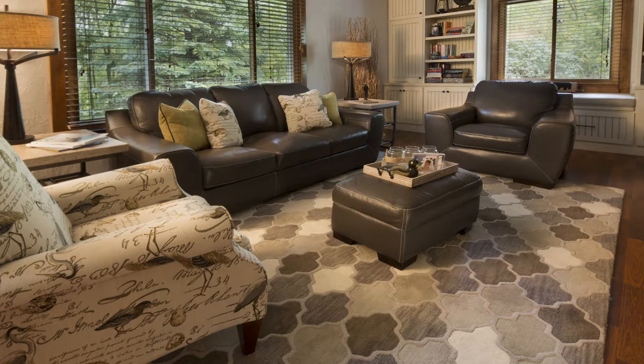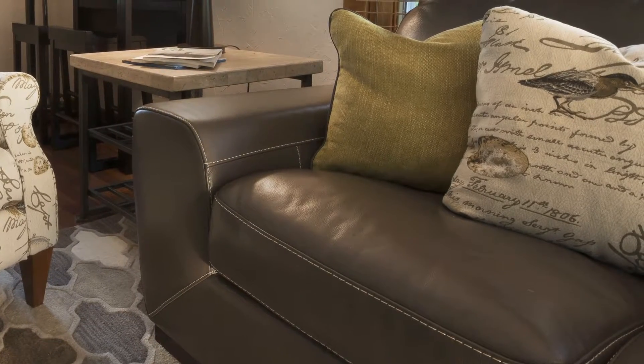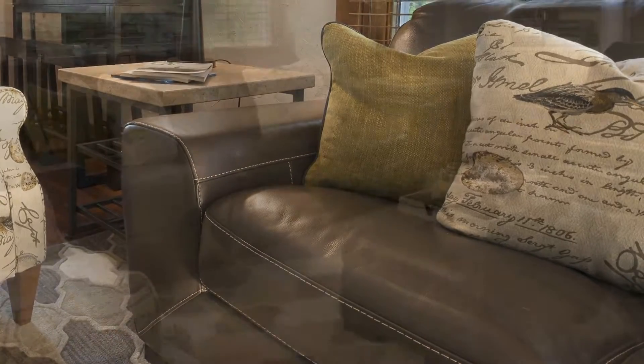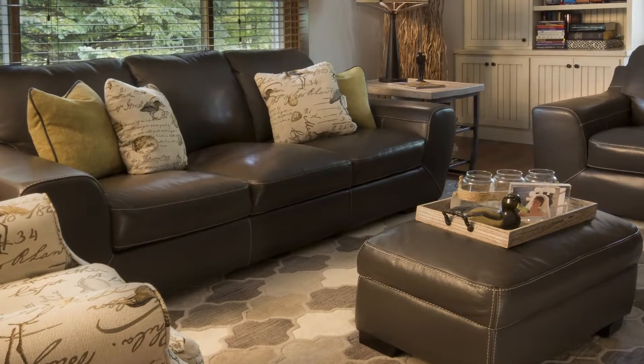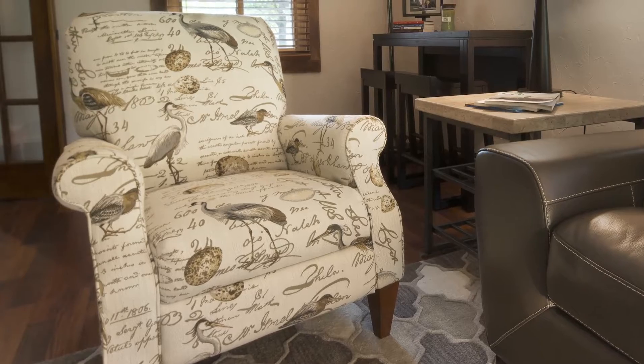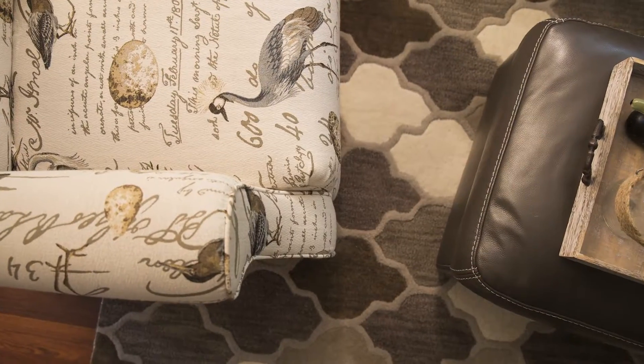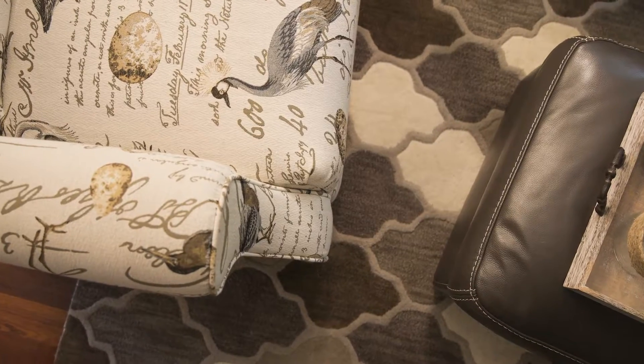We went with leather to be a little more durable for a family room, but we needed something that was going to give it a little character. That's where we selected the print on the pushback recliner — being a family room, we wanted it to be very user friendly.